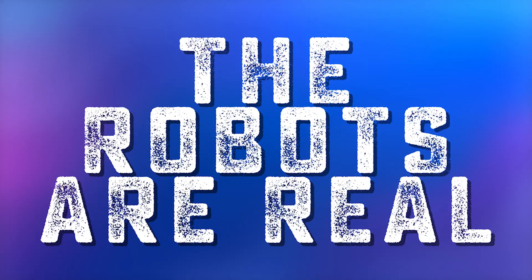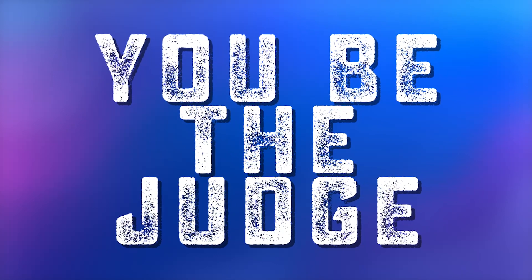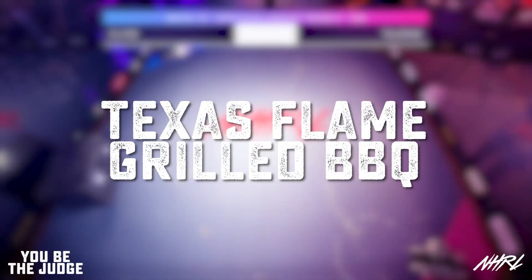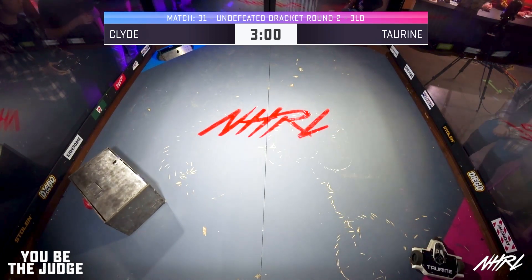The people are real. The robots are real. The rulings are not final. This is You Be The Judge. Five, four, three, two, one. Fight.